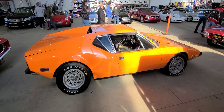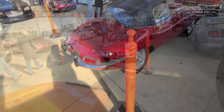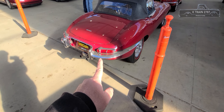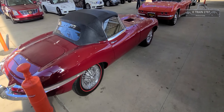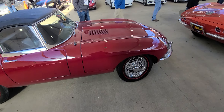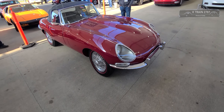Of course you have a DeTomaso Pantera and a Jaguar E-Type. These are the earlier E-Types — the ones that don't have the square taillights, which were mandated by the US. They also have the bigger bumpers. This is like the perfect era E-Type Jag, with the enclosed headlights.